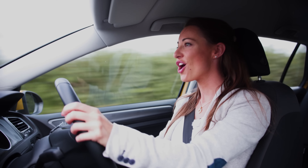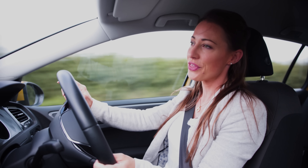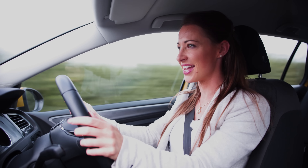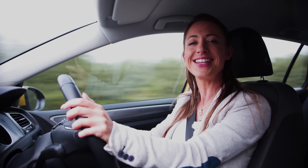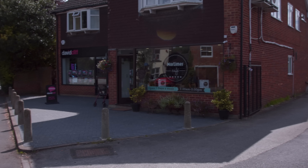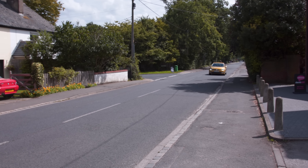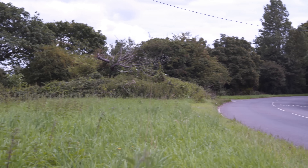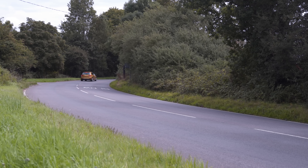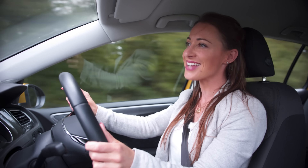Going through the Golf's entire engine range would take a long time, so here are the highlights. You can go for a 1.0L, 1.4L, 1.5L or 2.0L petrol. Then there's 1.6L and 2.0L diesels, as well as a plug-in hybrid and even a full electric. Our favourite though is the 1.4L petrol. In this car we've got the 1.0L petrol which is actually quite nippy thanks to its turbocharger, although when you put your foot down it's not the best sounding engine. Luckily the other engines in the range are nicely hushed.